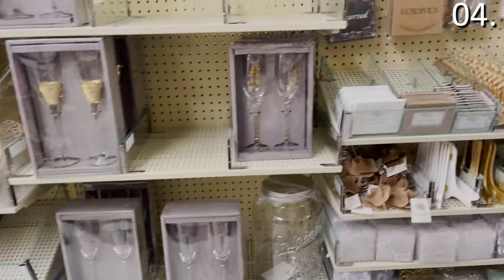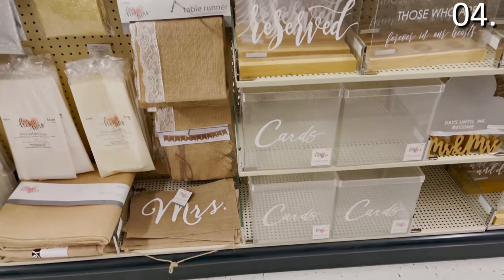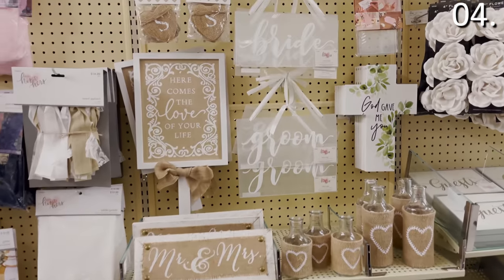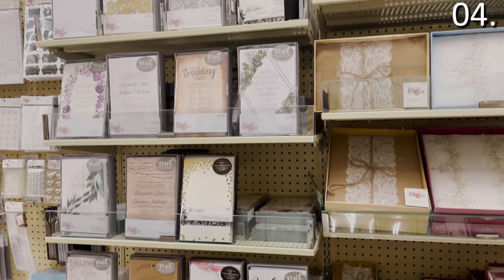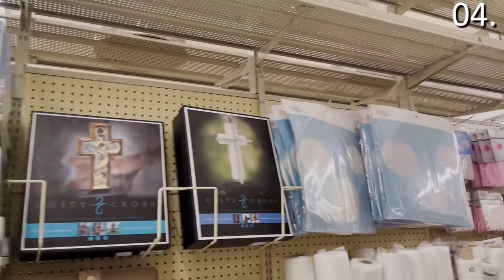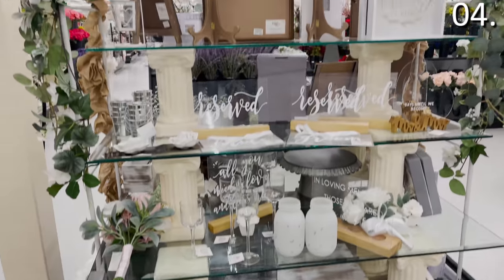Shopping secret number four: this often untapped section of the store is also an area from which you can rent. If you don't wanna buy, you can also rent from the wedding section at a Hobby Lobby. While it is true you can find some items that look like Hobby Lobby products at the Dollar Tree for a fraction of the cost, the frequently unmatched section of any Hobby Lobby is the wedding decor section. While the wedding products are not a great buy online due to shipping fees, Hobby Lobby has incredible wedding decor and they will also offer wedding rentals, which many people may not realize actually exists as an option.